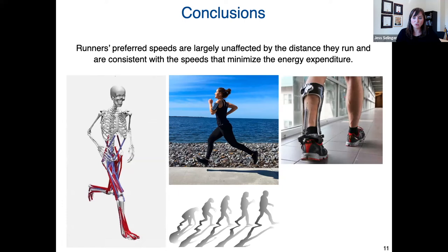I want to thank my co-authors — Rachel Jackson, Jennifer Hicks, and Scott Delp from the Stanford Mobilize Center — as well as Dr. Kara Wahl-Scheffler for sharing her experimental data, and Derek Chang and the whole Lumo Run team for sharing the free-living data set. For those interested, there is a part two to the webinar today, covering how we prepared and cleaned up this large and messy data set, how we performed runner and participant matching, and how we challenged the robustness of these conclusions — so please stick around for part two.